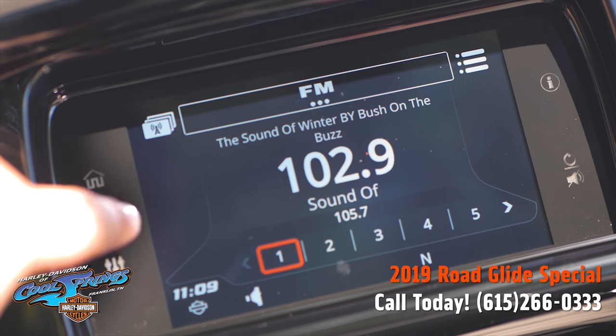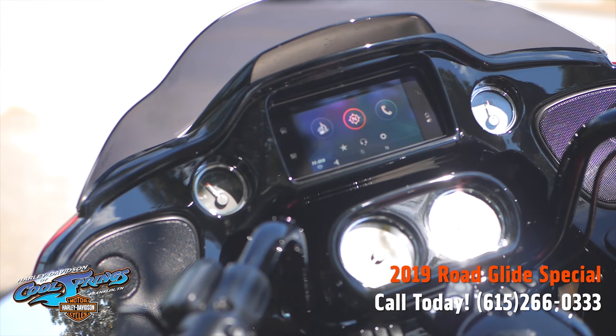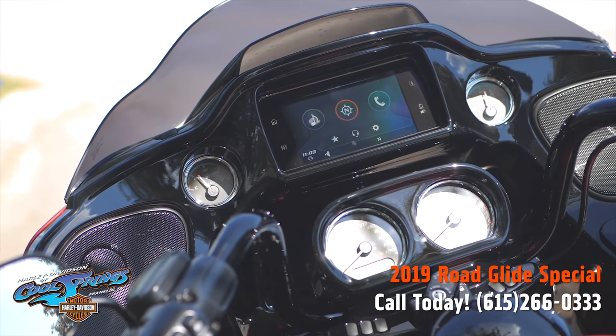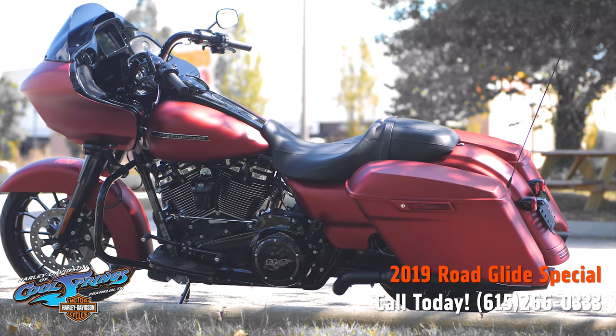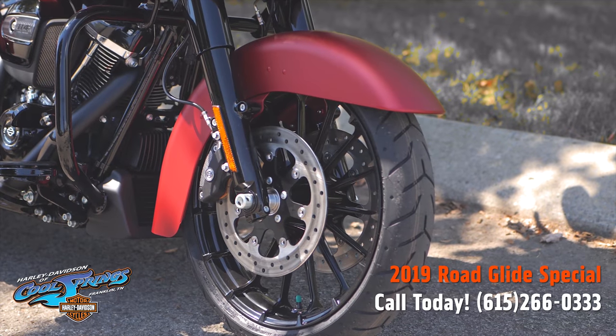The Boombox GTS infotainment system is unbelievable. It's an evolved interface experience that offers a contemporary look, feel, and function of the latest mobile devices and tablets, with exceptional durability and features designed specifically for motorcycling.